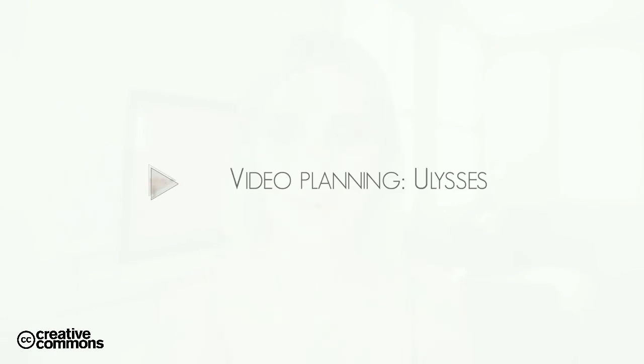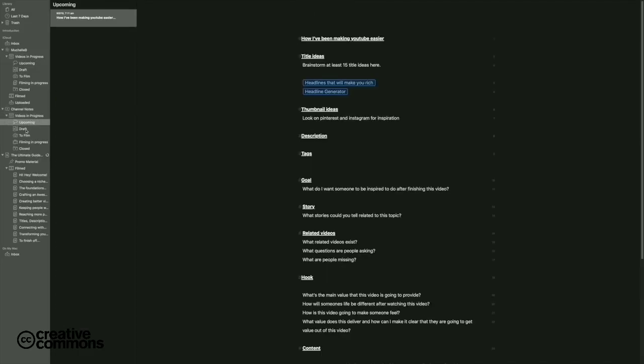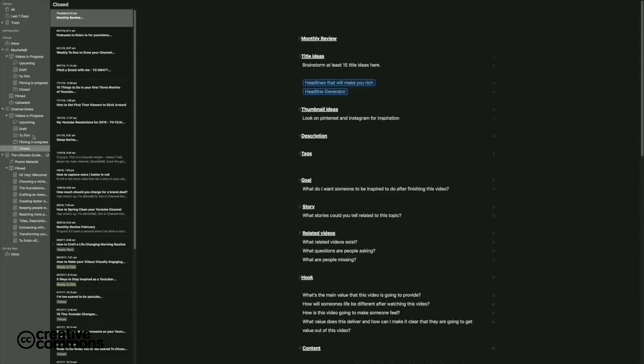For video planning, I use Ulysses. It's my favourite writing app — so simple, minimal, and very neat. I put all of my video plans in there, and I also have templates that I can duplicate whenever I want to write a new video plan, ensuring I'm ticking the same boxes every single time.